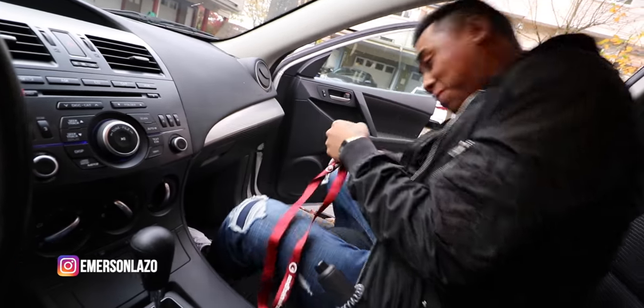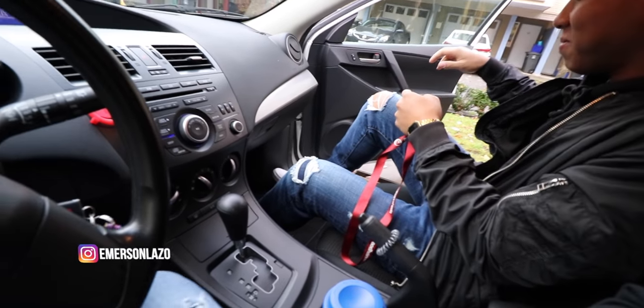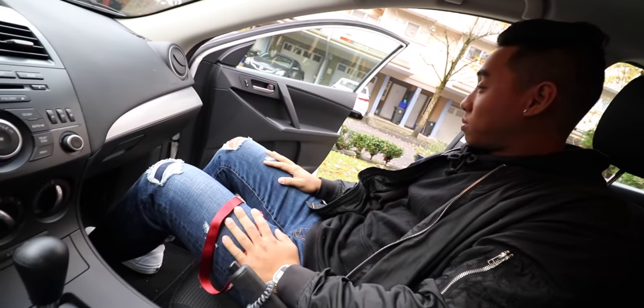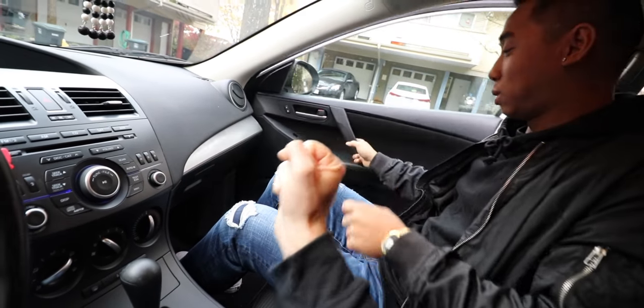Oh man, we're matching again - we even got the white shoes! Why do we always have to do this? I was like, I'm not gonna wear my Kumeku because he's probably gonna wear it.